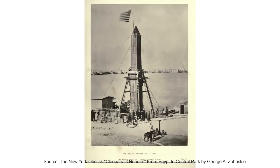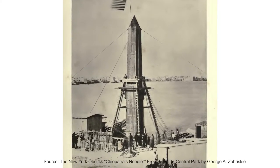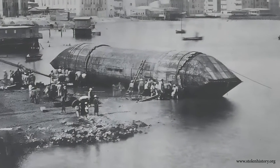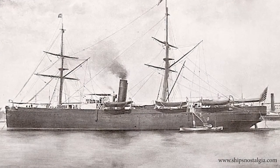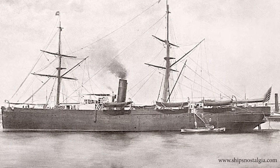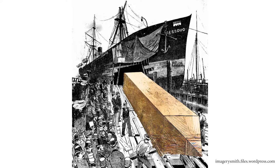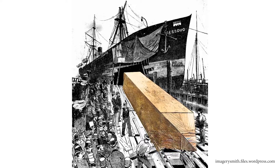The 9,000-mile journey to Central Park was a complex engineering operation. Unlike the British, who secured the obelisk inside a steel cylinder and used a tugboat to tow it to England, the Americans used a specially modified steamer to transport the obelisk across the ocean to New York. The American engineers used parallel beams supported by roll boxes and a piledriver engine, loading the obelisk through the ship's hull with cannonballs.